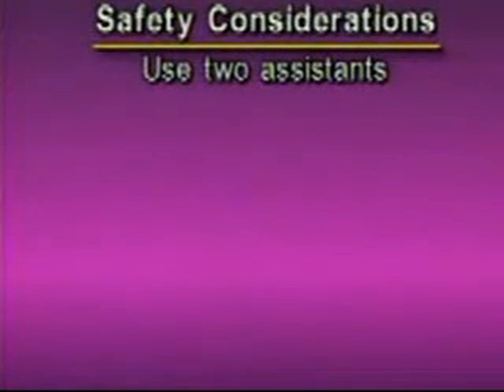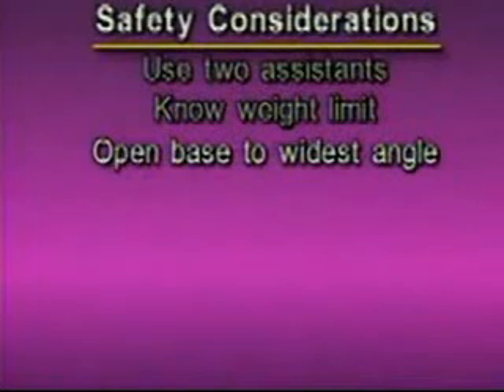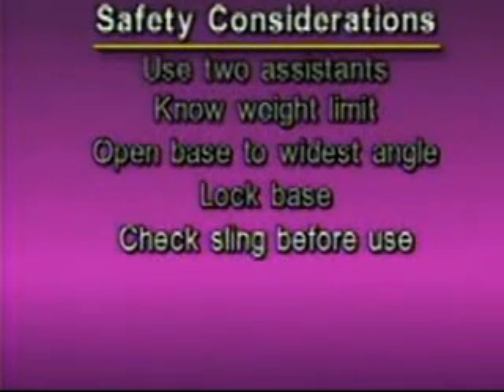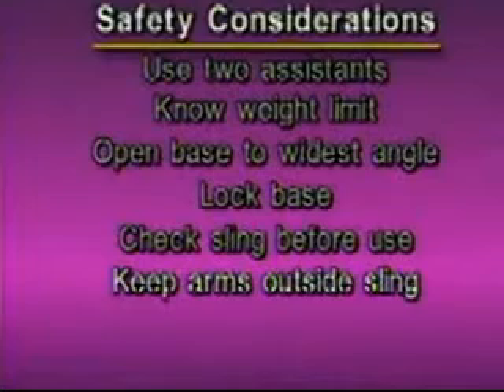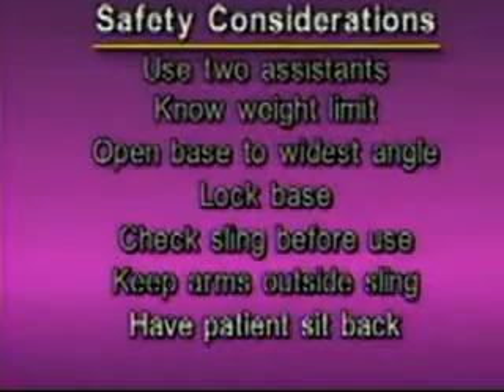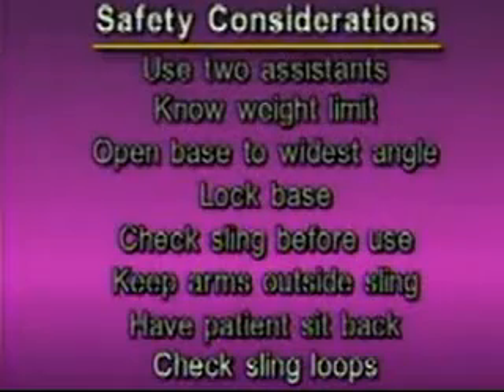Now I'll cover some safety considerations to keep in mind when using the lift. Two persons should always be used to lift a patient with a lifting device. Check with the nurse to learn the weight capacity of the lift. The base should be open to its widest angle to provide a broad base of support, and locked while preparing to lift. The sling should be checked before each use to make sure it is intact. It's important for patients to keep their arms on the outside of the sling while being lifted. During the lift, instruct the patient to sit back instead of leaning forward, and check the sling loops to make sure they are connected correctly.